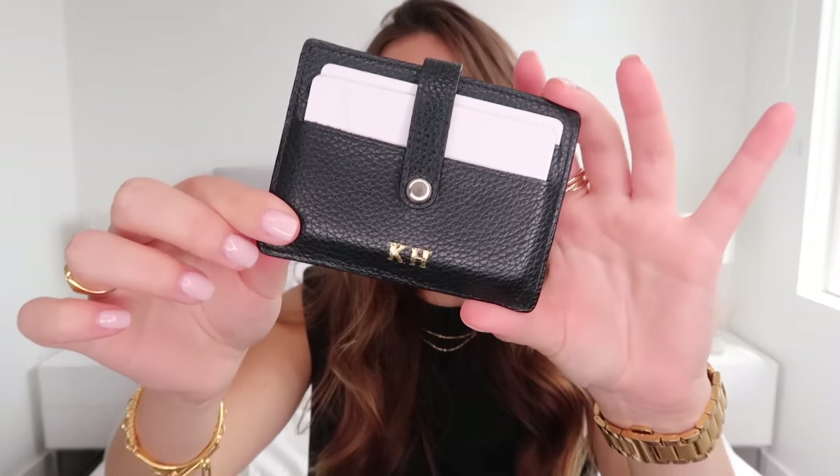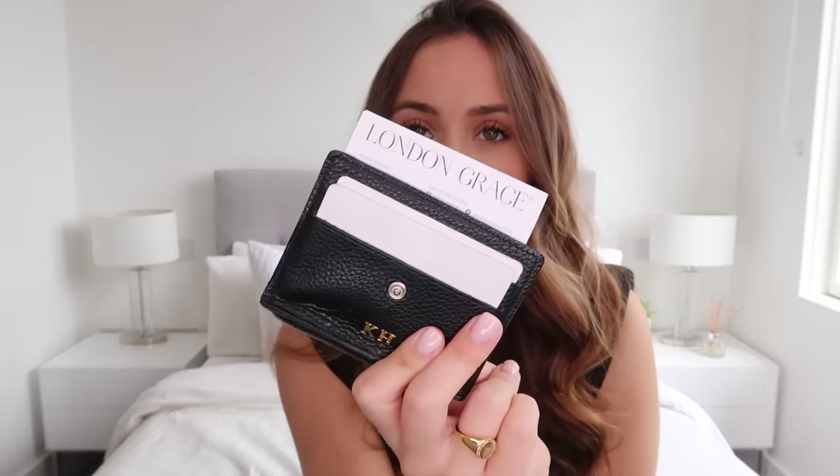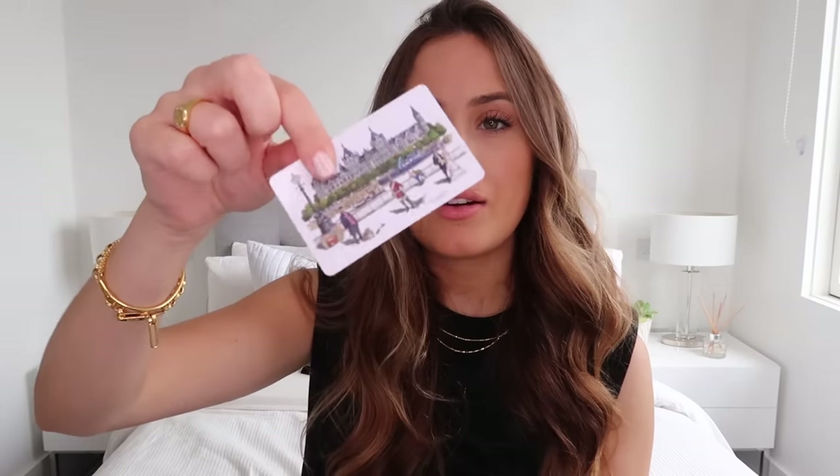Next up we have my card holder from LRM Goods — it's so cute with my initials in gold. I keep my most-used cards at the back: my business bank card, personal bank card, and driving license — I look so young on it, probably about Year Seven. I've also got a Post Office Drop and Go card, which is amazing if you're constantly dropping parcels — you just top it up, fill in a form, and drop everything at the front and they do it all for you. Inside there's also a London Grace loyalty card, a Nectar card for Sainsbury's, a hotel key card, and two Topshop vouchers.